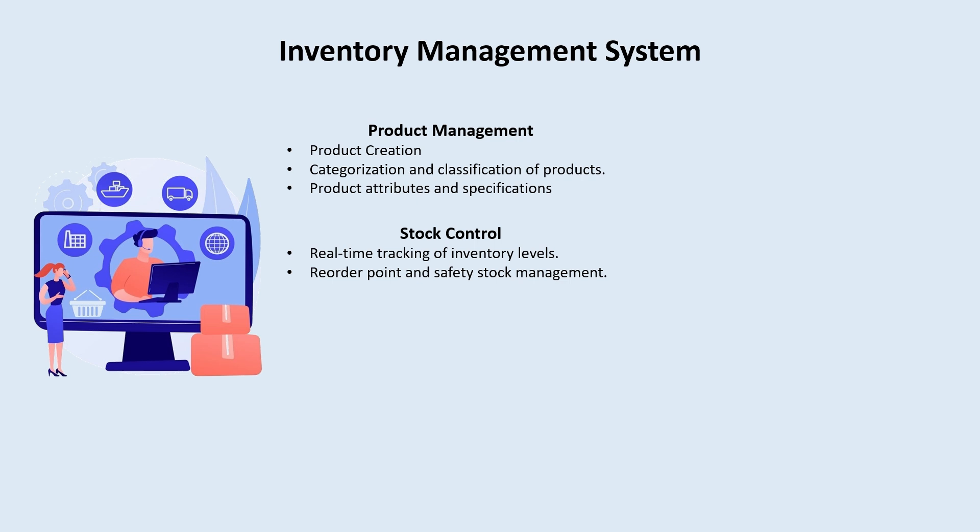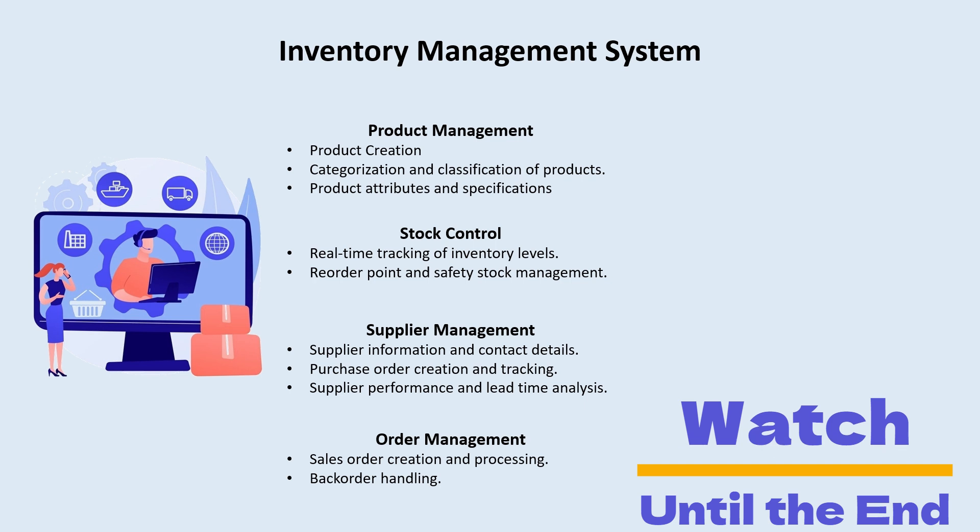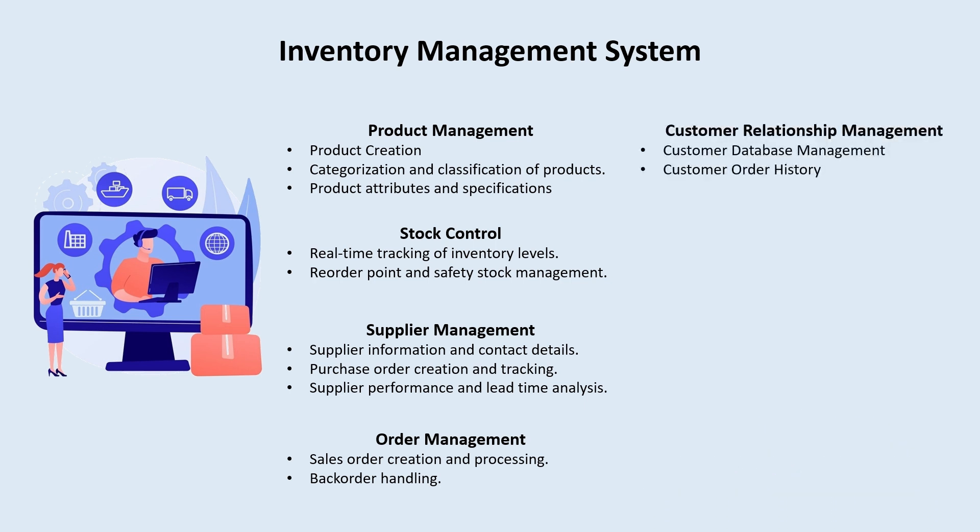We will build features around supplier management — keeping records of suppliers, managing credit terms and contact details. We will also manage purchase orders, track those purchase orders, and do supplier performance and lead time analysis. Then we will look at order management, building sales functionalities — creating and processing sales orders — and backorder handling as well.